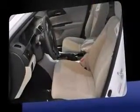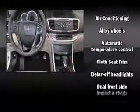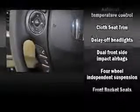Top features include front dual-zone air conditioning, fully automatic headlights, power moonroof, heated door mirrors, blind-spot sensor, and cruise control.